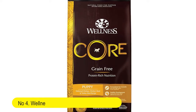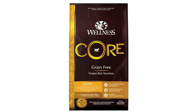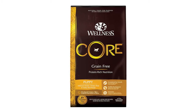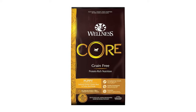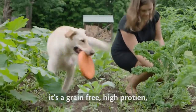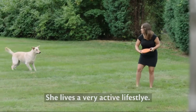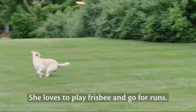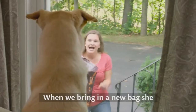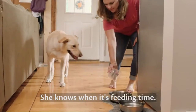Number 4: Wellness Core Natural Dry Puppy Food, Chicken and Turkey, 26-pound bag. Advanced natural nutrition to fuel your puppy's best life — premium protein expertly balanced with nutrient-rich superfoods. For a complete and balanced dog food with guaranteed levels of all the nutrients your dog needs to thrive, and no fillers.